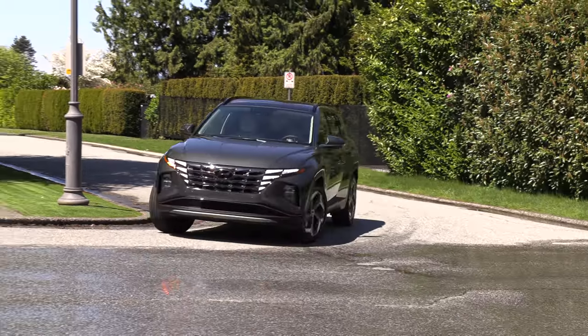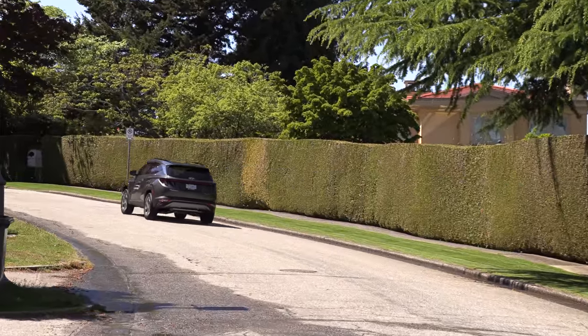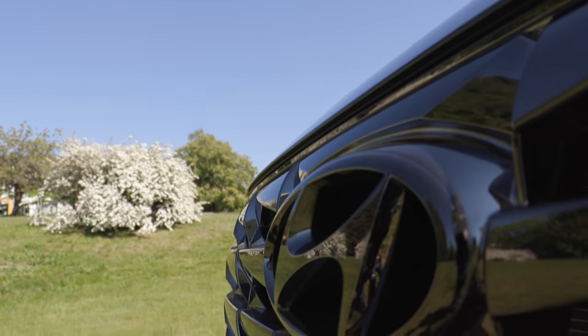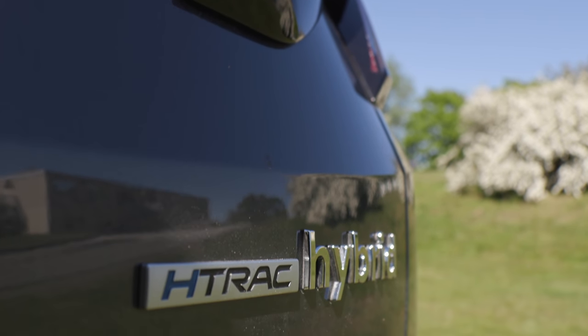What I like is that it comes with loads of standard safety features — well done, Hyundai. What it doesn't have is a volume knob in the middle, which they could add, because using touch controls is no fun. Hyundai, you did it again — and I'm not surprised you continue to put out terrific vehicles. This Tucson Hybrid is no exception.